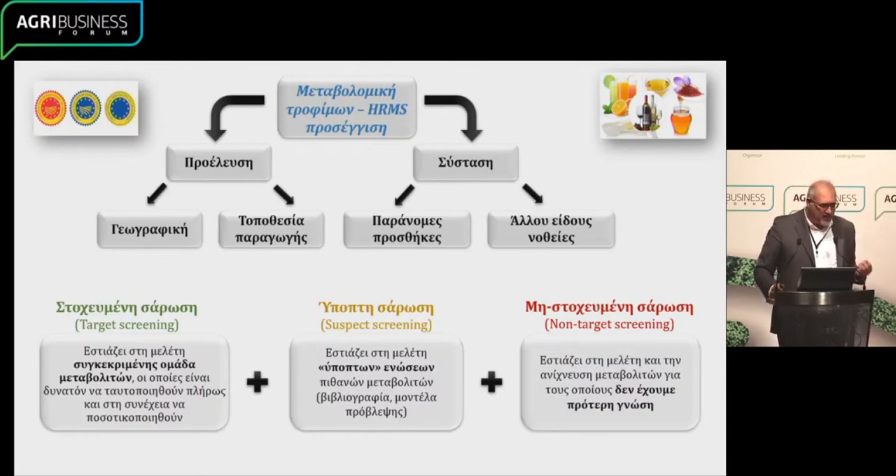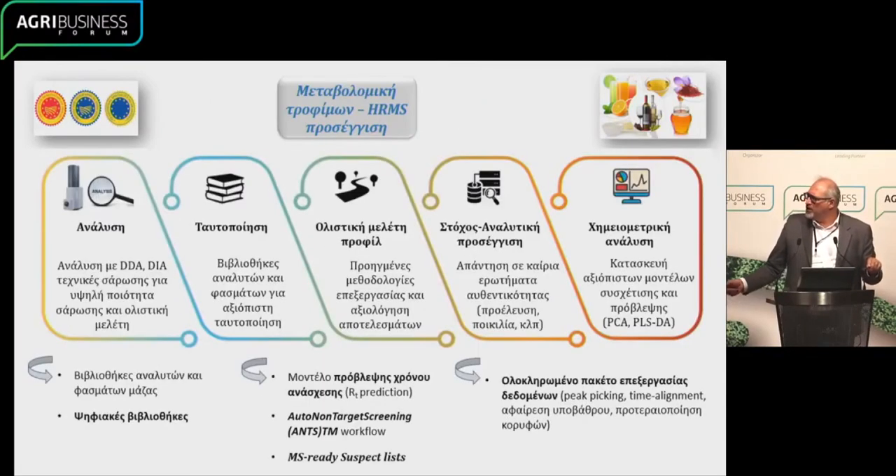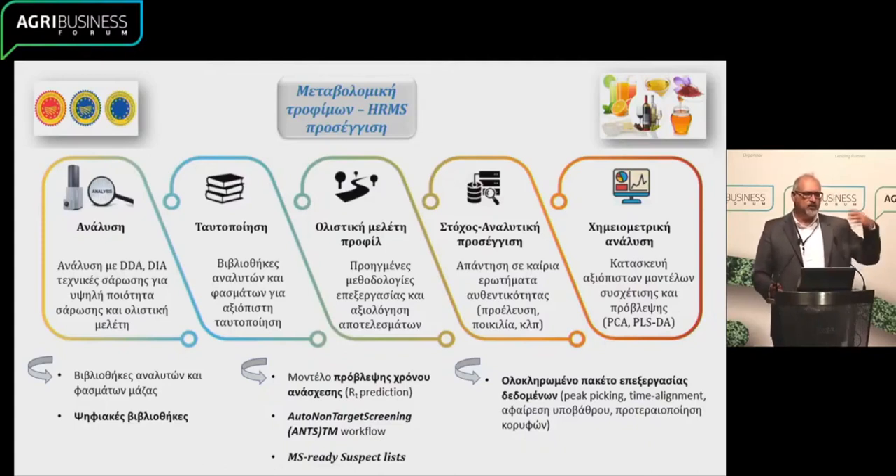We have target screening and suspect screening. For suspect screening, we do not have the compounds in the laboratory, but there's a certain process we've set up and we can go look for them — this is a very important, pioneering part of our process. We start with the analysis of the various compounds, identification when that is possible. Then we have the ability for the big data produced to be integrated into a model based on botanical composition, origin, variety, and so on and so forth. These models can be used for the detection of fraud and for the identification of authenticity.